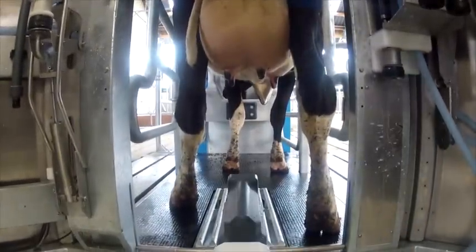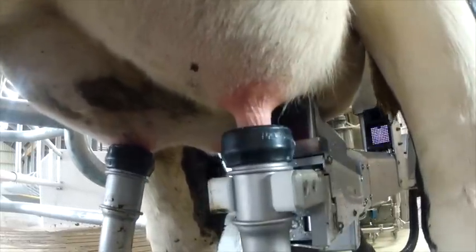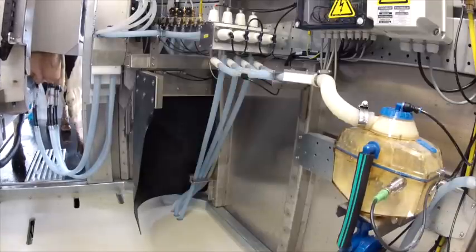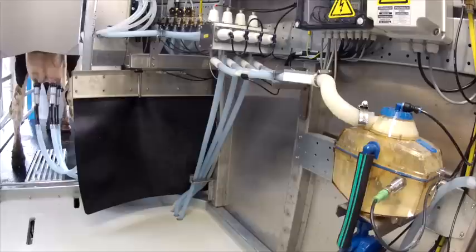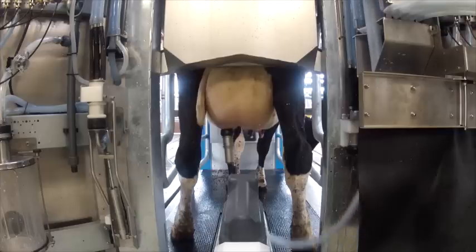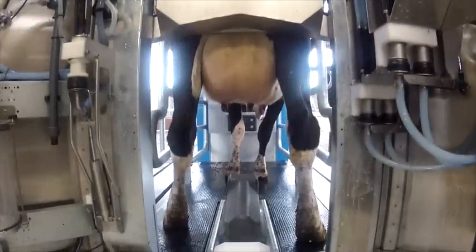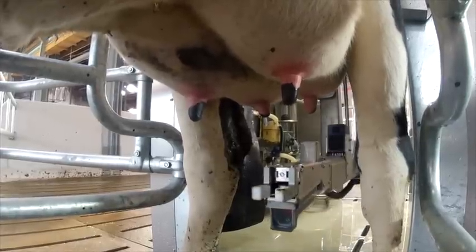The arm then attaches a milking cup to each of the teats. The arm returns to the control unit area, leaving the cow completely free. The MR-S1 determines for each teat when the milking should stop. The milking cup is removed from the teat automatically, without the arm having to pass under the cow again. The teat cups are washed and replaced in their protective holder, and finally the teats are disinfected.